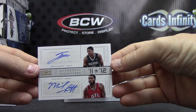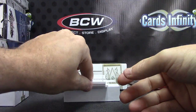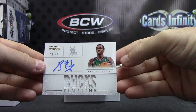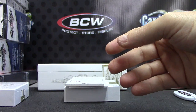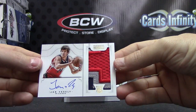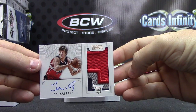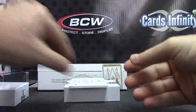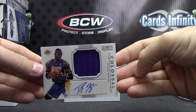Dual autograph — Tobias Harris, Mike Scott. Dual autograph. Brandon Jennings, 12 of 49, jersey timeline autograph. Next, Jan Vesely, numbered in 99, rookie patch autograph — that one's 18 of 99. And we'll end on Dwight Howard, 05 of 25, jersey colossal autograph.